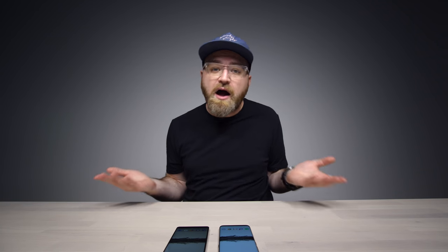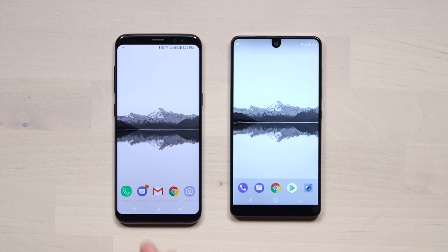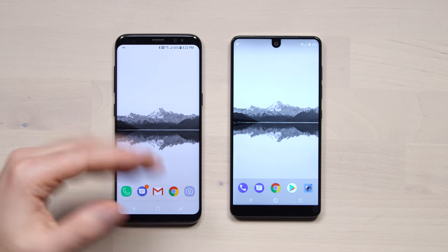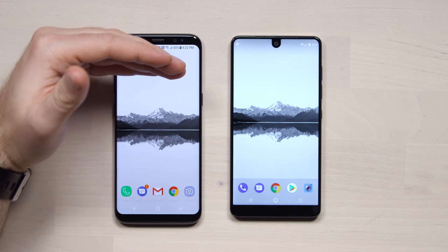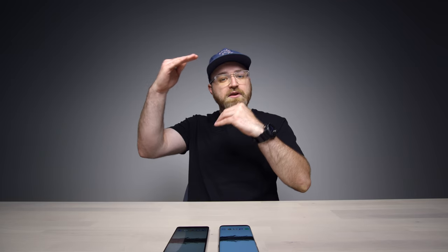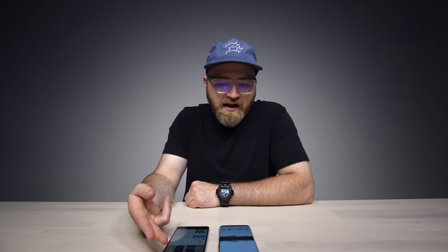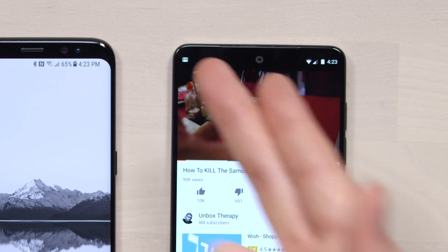A lot of people are wondering how this notch is going to affect daily life — what apps will look like, whether it's going to be bothersome. If you spend time with these devices, you notice that because of their aspect ratios, different things happen in different apps. On the S8, when you launch a YouTube video you have black bars on both sides. You can zoom in to fill the screen, which crops the top and bottom. A black bar appears at the top, showing your clock and notifications.